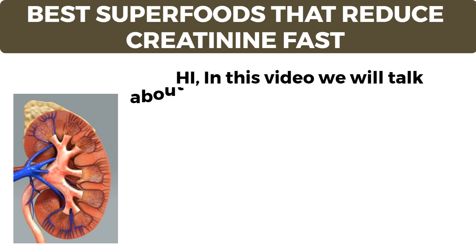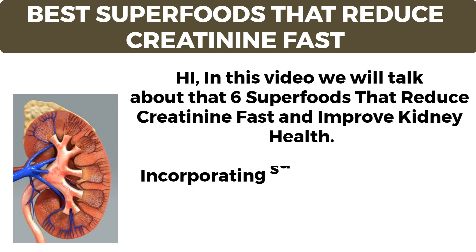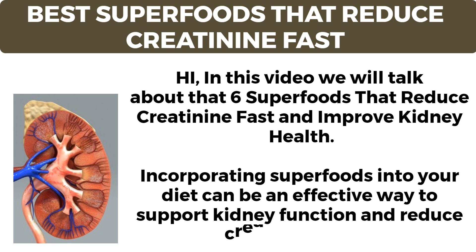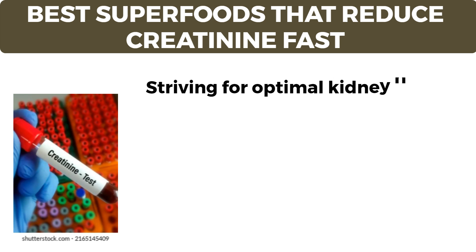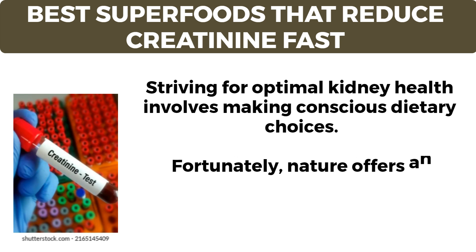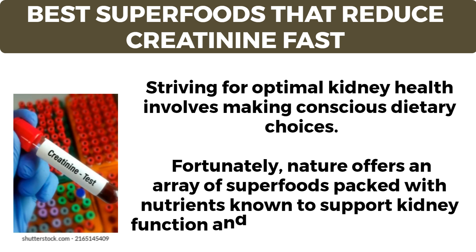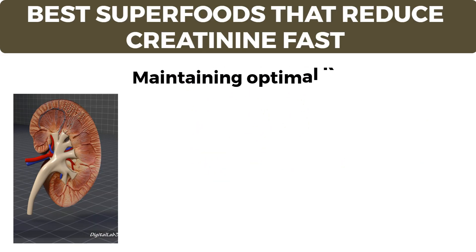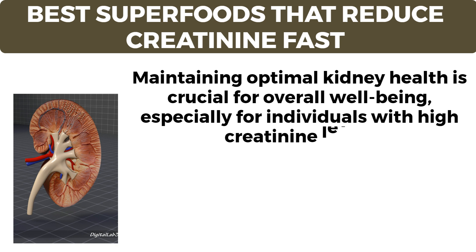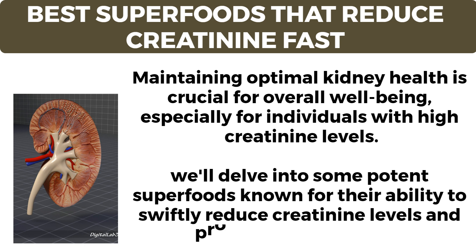In this video we will talk about six superfoods that reduce creatinine fast and improve kidney health. Incorporating superfoods into your diet can be an effective way to support kidney function and reduce creatinine levels. Maintaining optimal kidney health is crucial for overall well-being, especially for individuals with high creatinine levels.